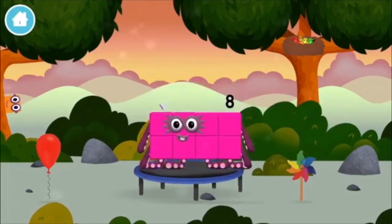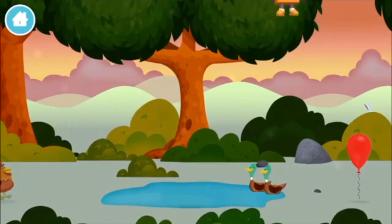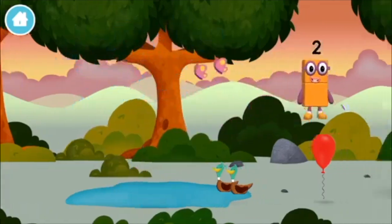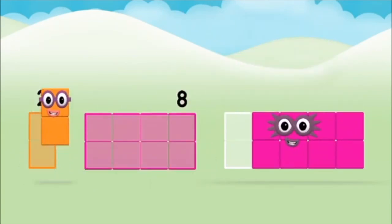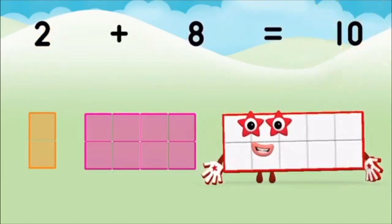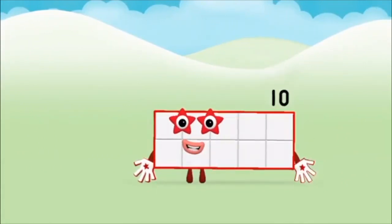You made a new number block! A windmill — this is great! The number block was hiding behind a tree. Which number block do you think adding these together will equal? Great, add the number blocks together! Two plus eight equals ten. Marvellous, you made number block ten!